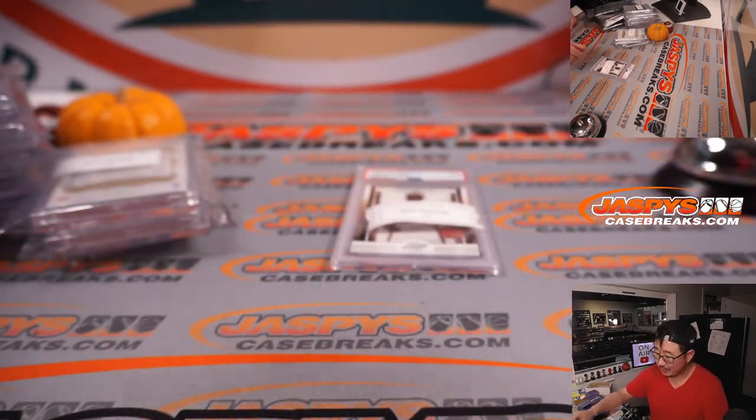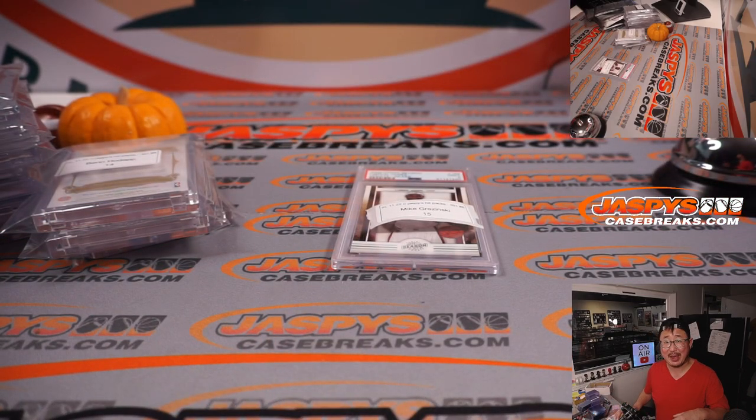Thanks everybody. I'm Joe for JaspeysCaseBreaks.com. Another great Jaspeys Hit Pack in the books. Keep your eye on JaspeysCaseBreaks.com for more, and there may be more on personals too. Check out Instagram at JaspeysBreaks there as well. Thanks for watching everybody — I'll see you next time for the next break. Bye-bye.